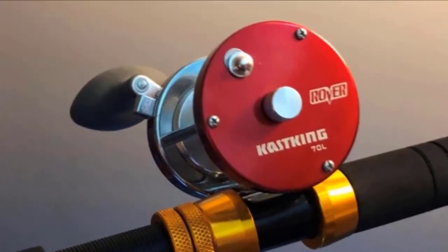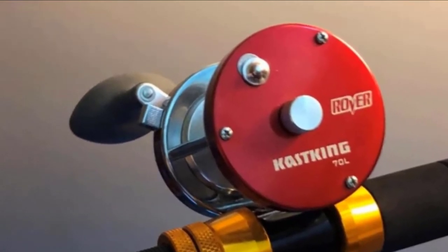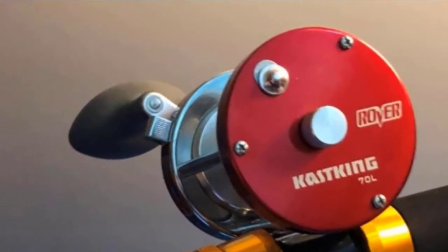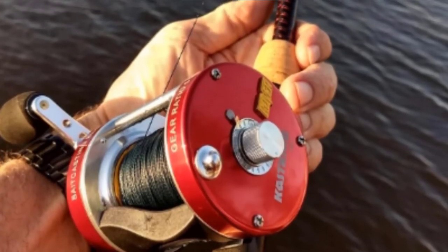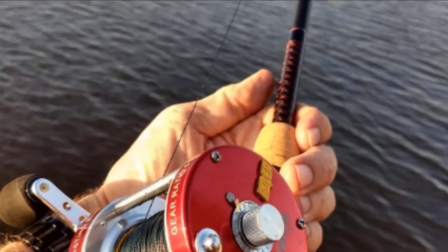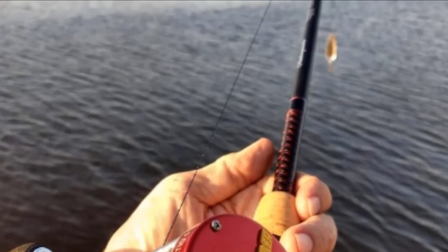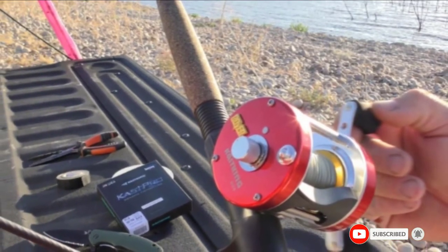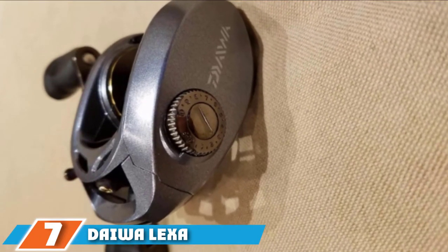The max drag is perfectly acceptable at 15.5 pounds, enough for most applications. Casting the CastKing Rover 70 was adequate — while the cast feels nice and smooth, it doesn't seem to keep pace with the other reels when it comes to casting distance. The metal construction feels great, though it does come with the cost of being the second heaviest option on this list. Ergonomically it feels fine, and overall the added weight isn't extremely noticeable. Don't let the name fool you — the CastKing Rover 70 is a great reel that competes well with more popular options on the market.